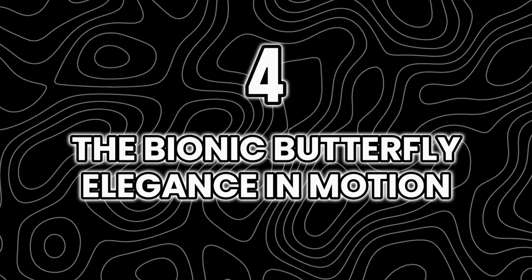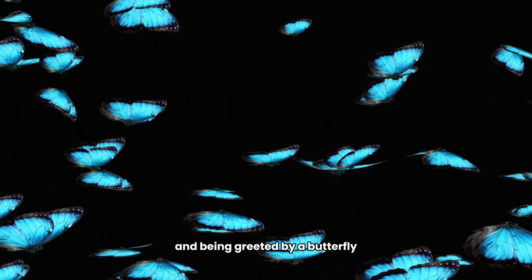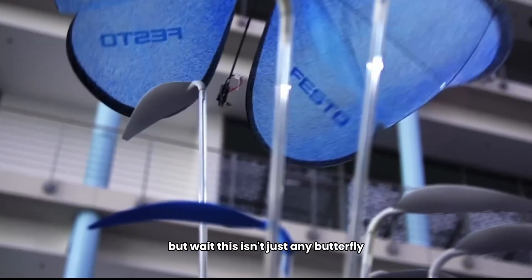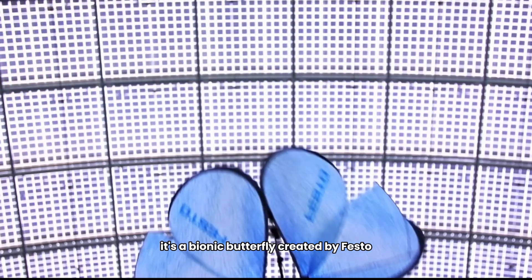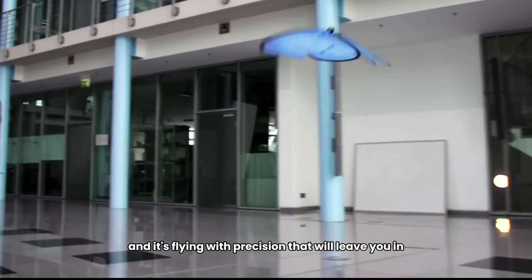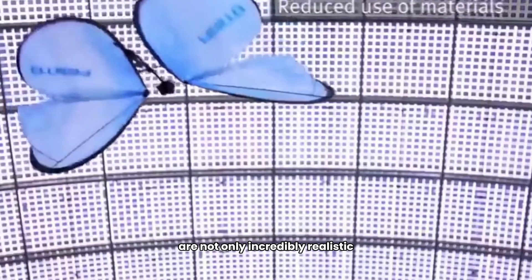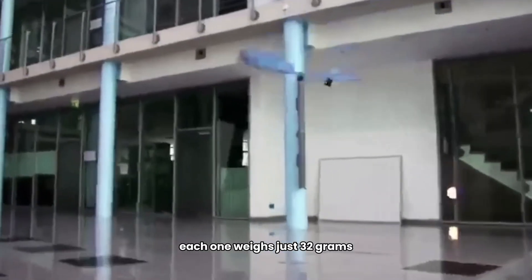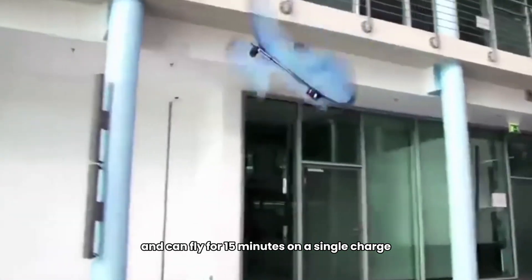Number four: The Bionic Butterfly — elegance in motion. Imagine walking into a room and being greeted by a butterfly gracefully fluttering its wings — but this isn't just any butterfly. It's a bionic butterfly created by Festo, flying with precision that will leave you in awe. These robotic butterflies are incredibly realistic and autonomous, each weighing just 32 grams and able to fly for 15 minutes on a single charge.